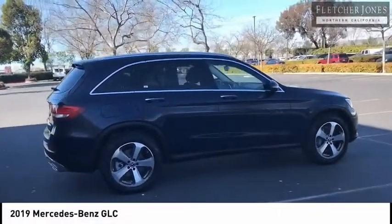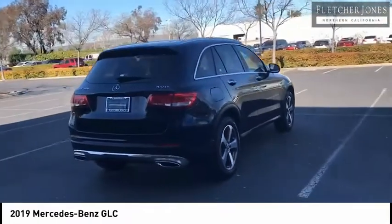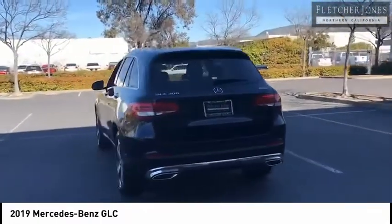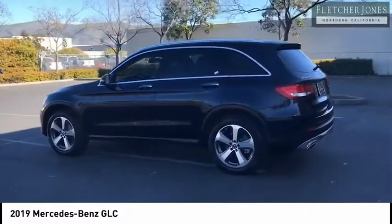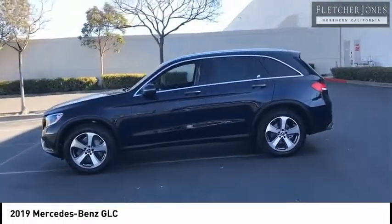Come test drive the 2019 GLC. The Mercedes-Benz GLC sets the bar for the luxury SUV — a mid-size SUV that's all lean muscle and has a roomy new cabin full of style and substance. This vehicle has less than 9,000 miles.